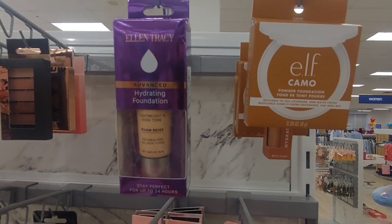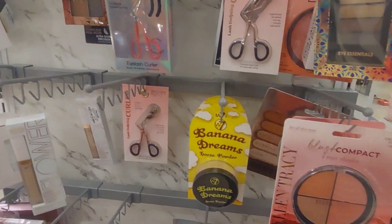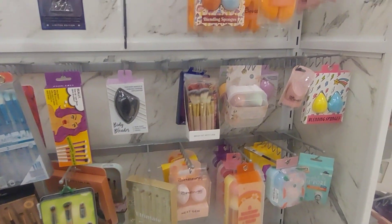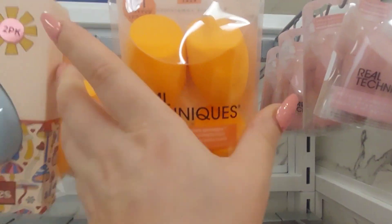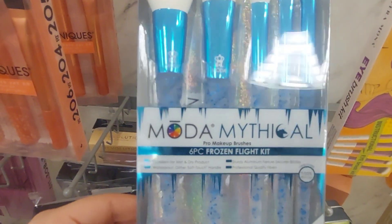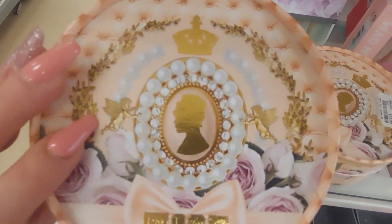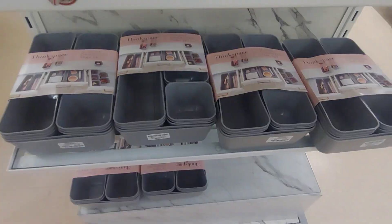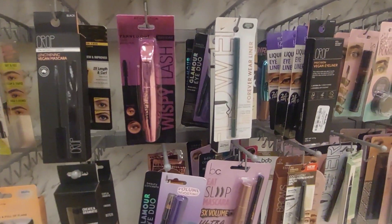They have the elf camo. Some sponges and brushes — Real Techniques, always good. Motor brushes are so good. They do have some storage. Some super cute lashes and mascaras.